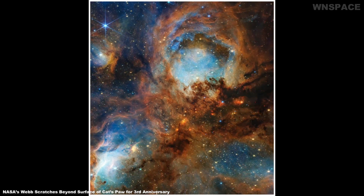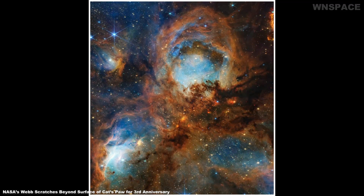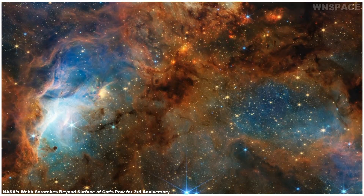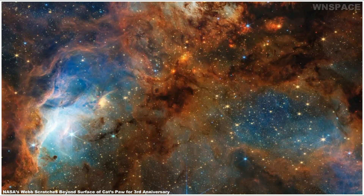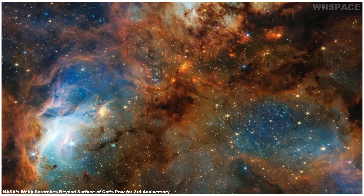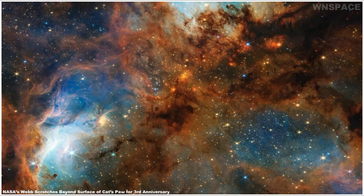Focusing Webb's NIRCam on a single toe bean within this active star-forming region revealed a subset of mini toe beans, which appeared to contain young stars shaping the surrounding gas and dust. Webb's look at this particular area of the Cat's Paw Nebula just scratches the surface of the telescope's three years of groundbreaking science.